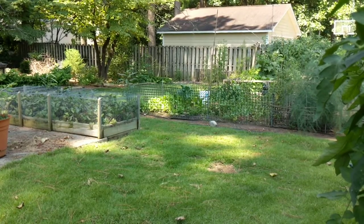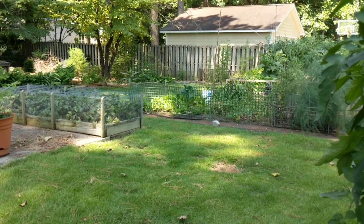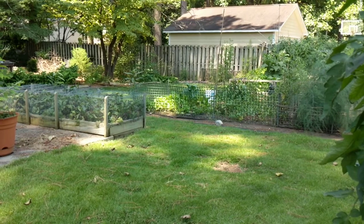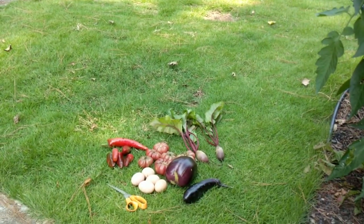The weather started off really cold in the winter, then we had a quick hot spring, and then it cooled off, and then it got hot again. So the fall plants were a little tough, but overall I've made it work out pretty good.